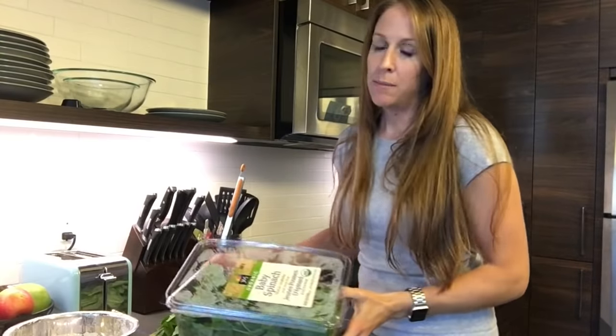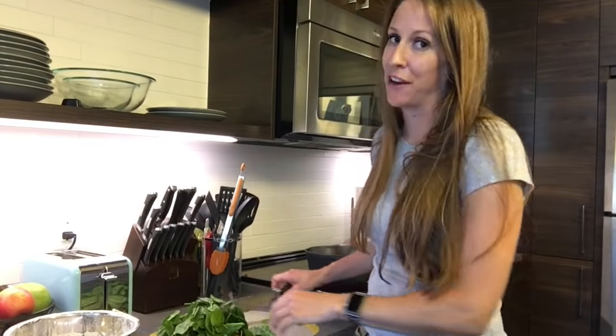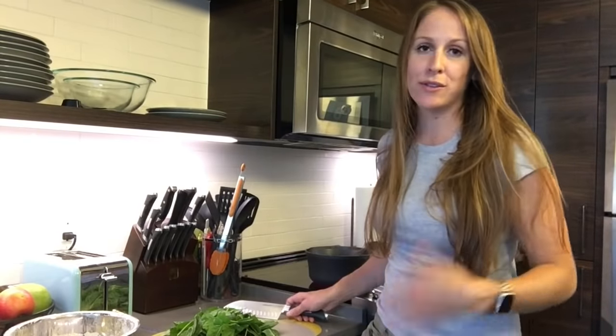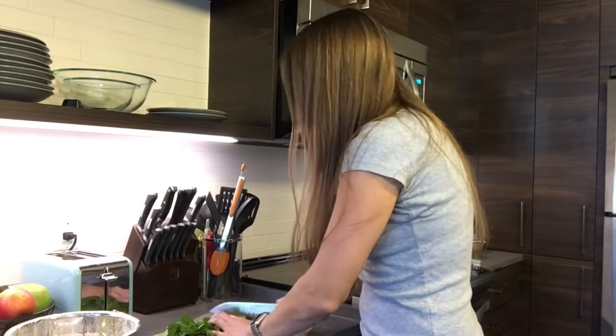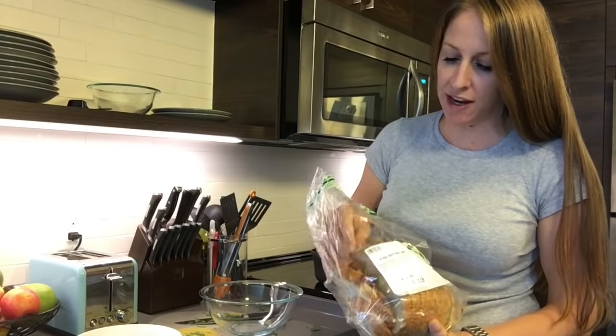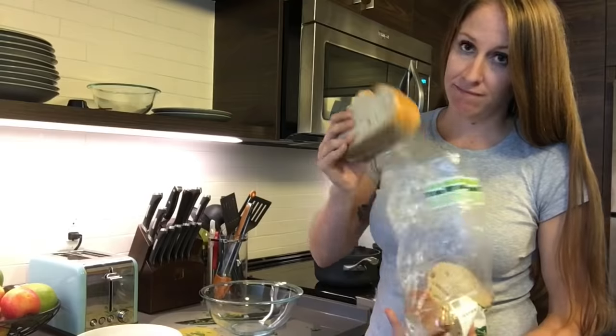I'm going to work on the mixture that will go inside of my Maultaschen. I'm doing a beef mixture — I asked Misha what kind of meat he'd want, chicken, pork, or beef, and he said beef. It's going to have some spinach, onions, and some other things. The weirdest part of this recipe is where I'm supposed to take four slices of bread, soak them in water, then squeeze the water out of the bread and crumble it onto the meat and spinach and onion mixture.